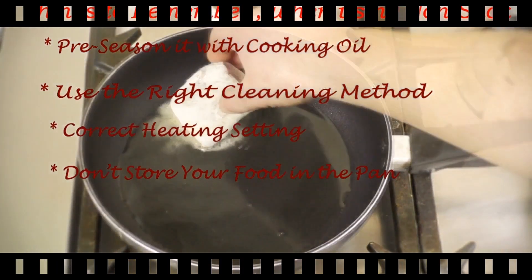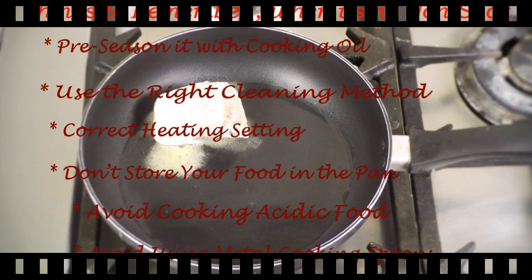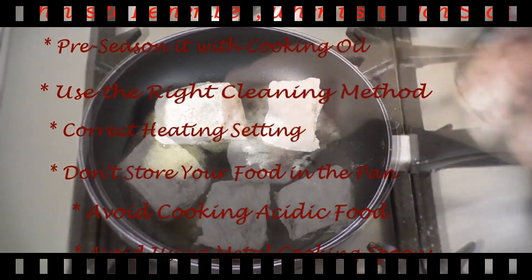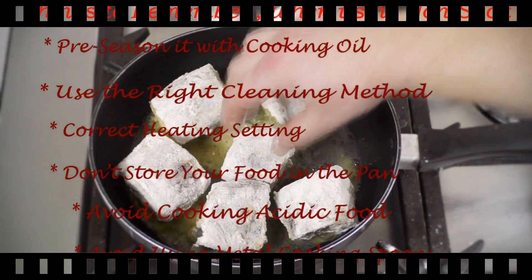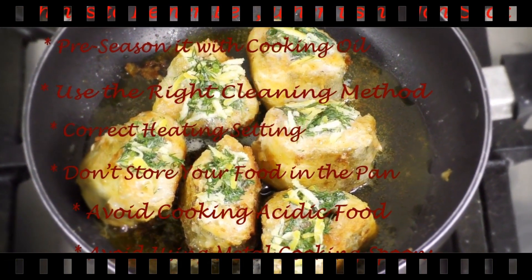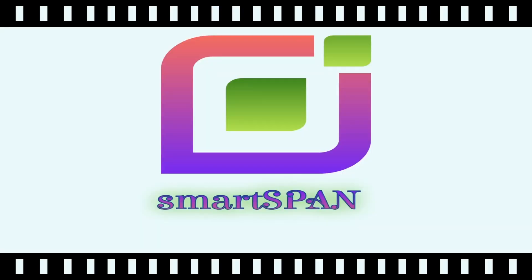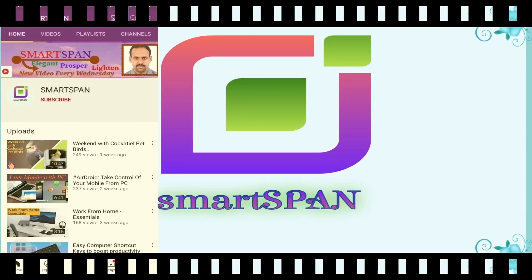For best results: 1. Pre-season it with cooking oil. 2. Use the right cleaning method. 3. Use the correct heating setting. 4. Don't store your food in the pan. 5. Avoid cooking acidic food. 6. Avoid using metal cooking utensils.